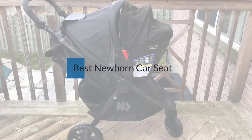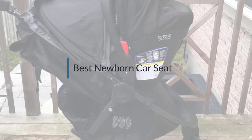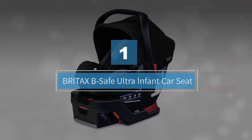If you are looking for the best newborn car seat, here is a collection you have got to see. Let's get started. Number one: Britax Be Safe Ultra Infant Car Seat.